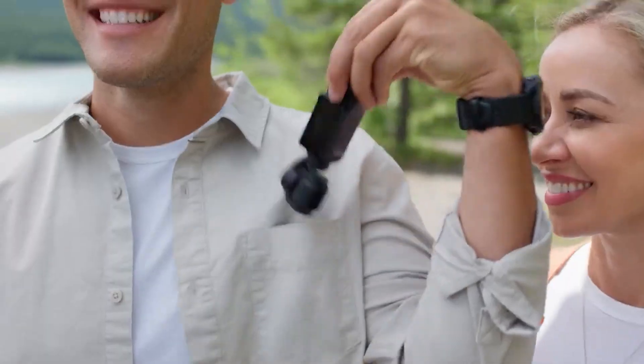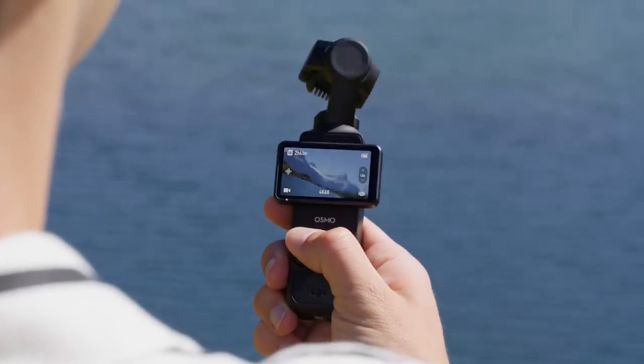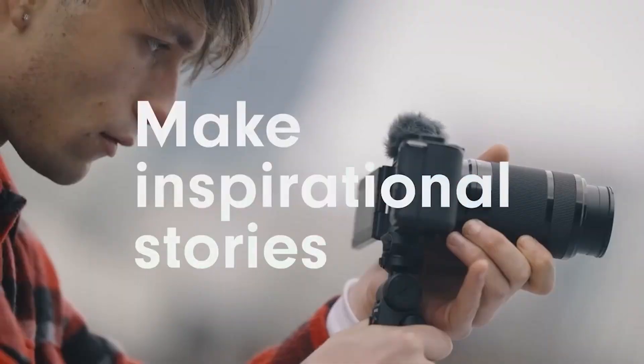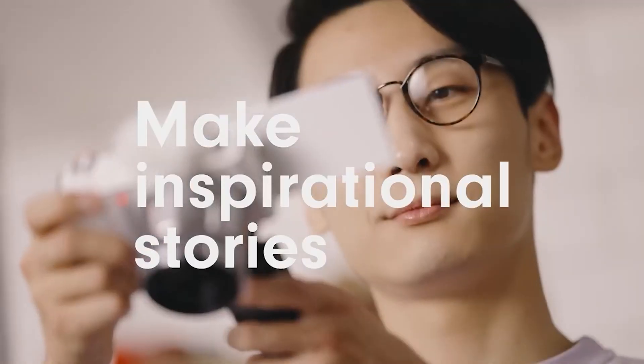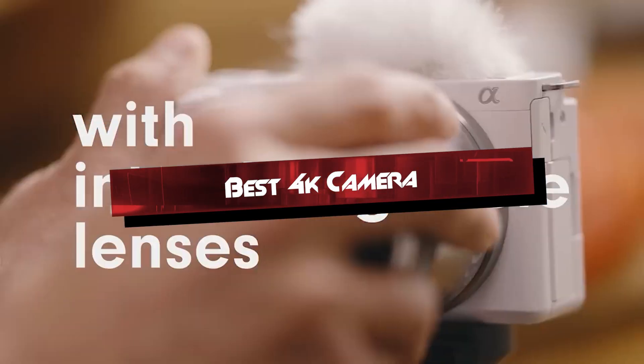Welcome back to our channel, where we dive into the latest in camera technology. Today, we're exploring the world of 4K cameras, essential for capturing stunning detail and clarity in your videos. Whether you're a vlogger, filmmaker, or content creator, these five top-rated 4K cameras offer exceptional performance and versatility.